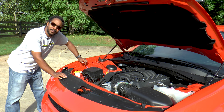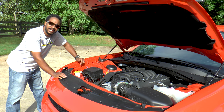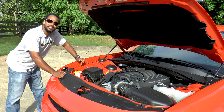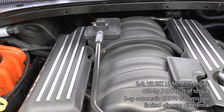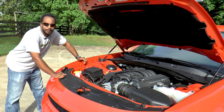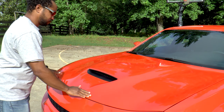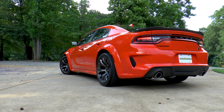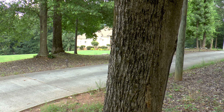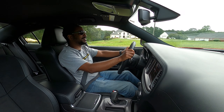Which brings us to number three: power. We never complain about too much power, and while the Hellcat's 707 is definitely intoxicating, this 392 Scat Pack makes a much more forgiving 485 horsepower and 475 pound-feet of torque, which is more than plenty for everyday driving. Plus, it's naturally aspirated for your purists out there. With the exception of a few less opportunities to scare you, the driving characteristics are very similar.